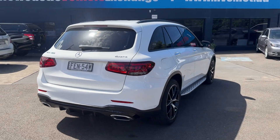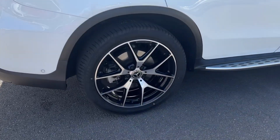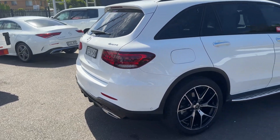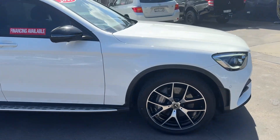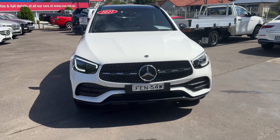It's got the AMG line package, so that's why it has these beautiful wheels, a bit of a body kit. You can see a little bit of a rear spoiler there, side steps down the side. The front end is just that much sportier with the AMG line kit.